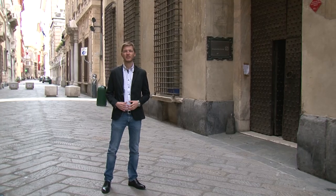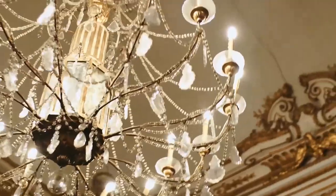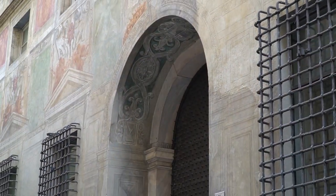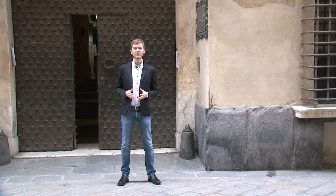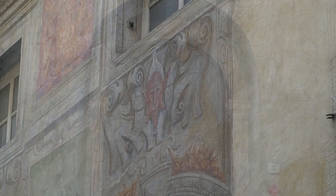Hello everyone, my name is Pietro and today I'm happy to lead you in a visit to one of the most beautiful buildings in Genoa, Palazzo Angelo Giovanni Spinola. The palazzo was built between 1558 and 1564 on an original design by Giovanni Poncello, who was commissioned by Angelo Giovanni Spinola, banker to King Charles V of Spain and one of the richest men in the world at that time.